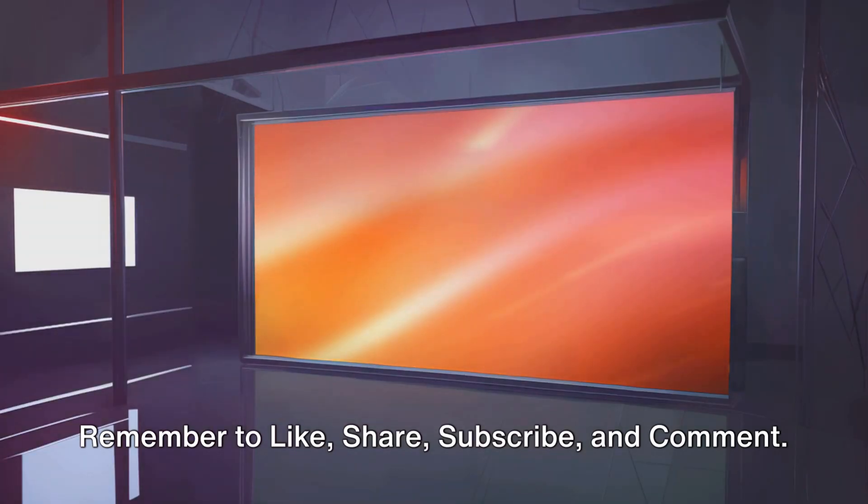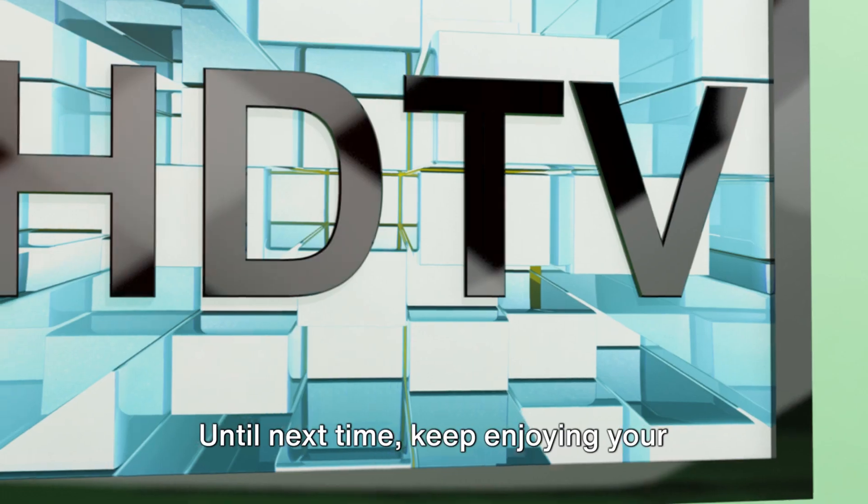Remember to like, share, subscribe, and comment. Until next time, keep enjoying your viewing experience.